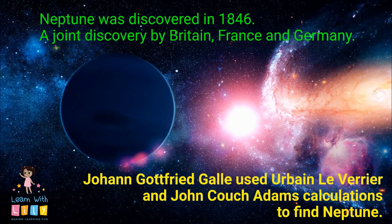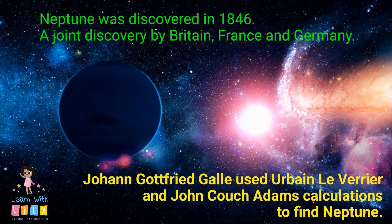Neptune was discovered in 1846, a joint discovery by Britain, France, and Germany.